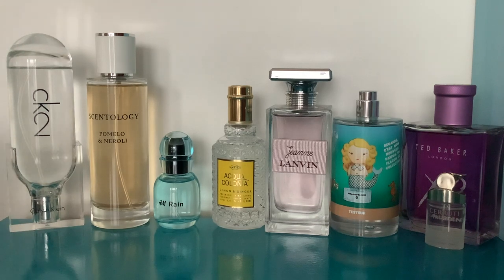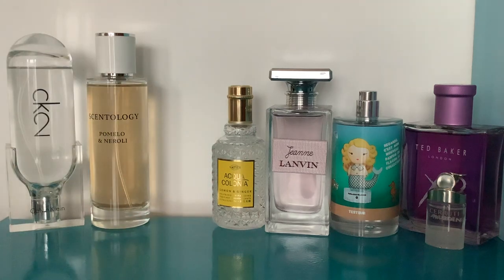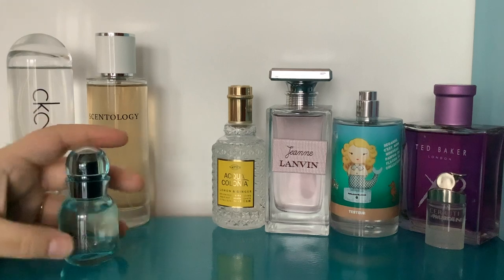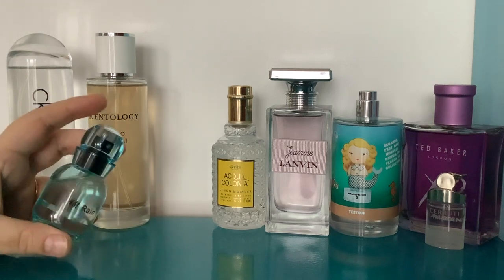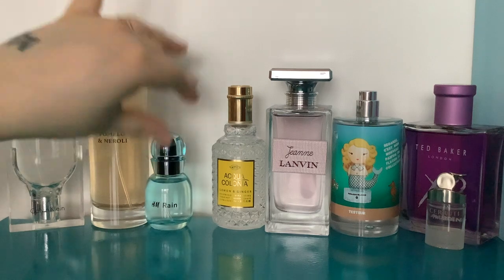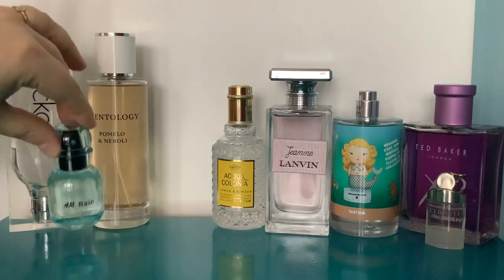It doesn't quite have the same sweet creaminess that the orris gives CK2, and it's definitely more appley rather than pear and mandarin-y. But it really does have a similar vibe and it's worth a look. It's not one I feel I really need so I'm going to give it to my friend — it's a very cute and pretty scent and really easy to wear.